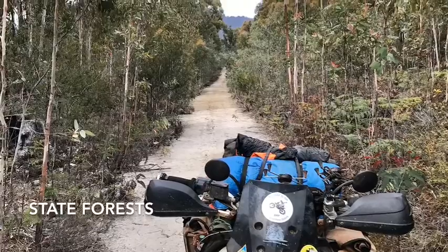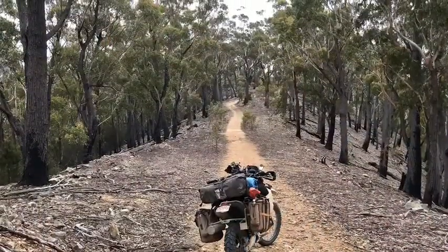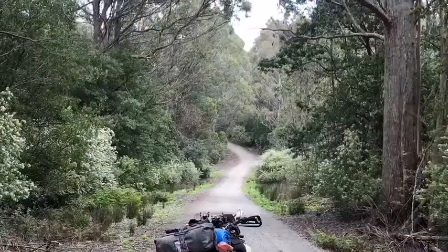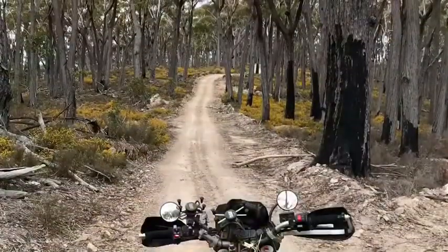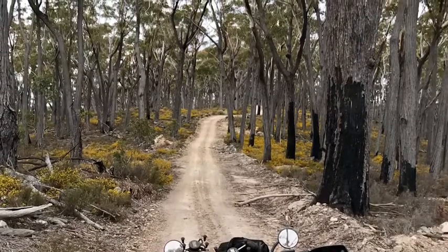The riding in Tassie was just phenomenal, and not just the bitumen roads either. I found a number of logging tracks and state forests that were really good country to go riding through. On some occasions being by myself did make me a little nervous, but I threw caution to the wind, took it easy, and managed to make my way through.